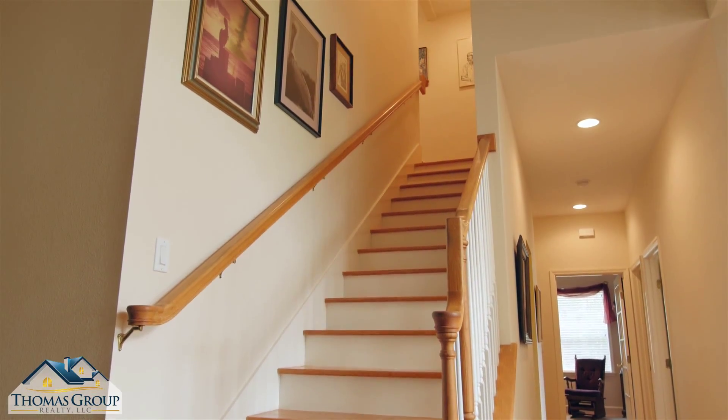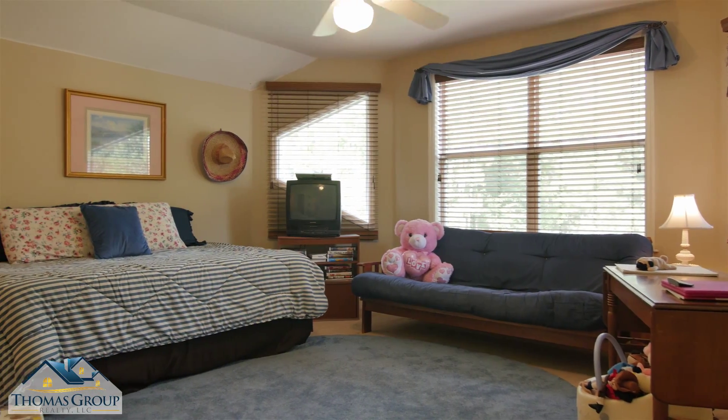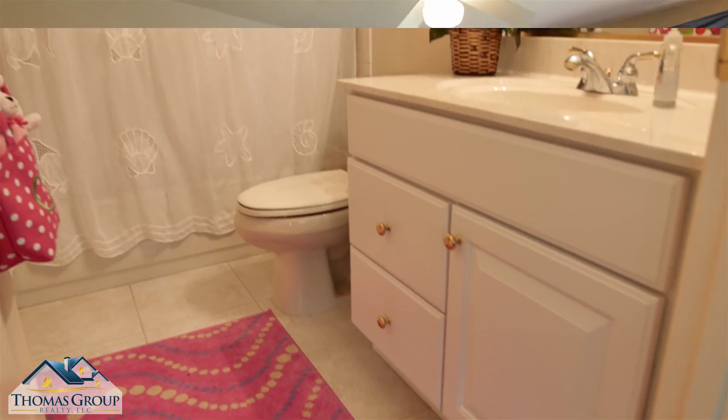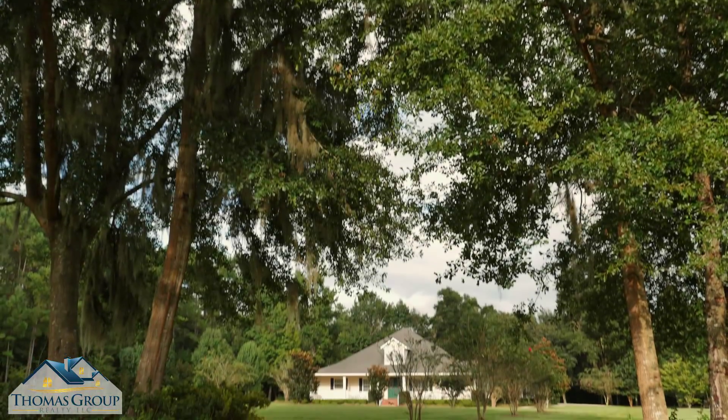In addition to all the great living space on the first floor, up the handsome wood staircase is a light and bright bonus room with a full bath. Throughout this home, all bedrooms have high-quality carpeting and the open areas feature fine hardwood flooring — a perfect combination.